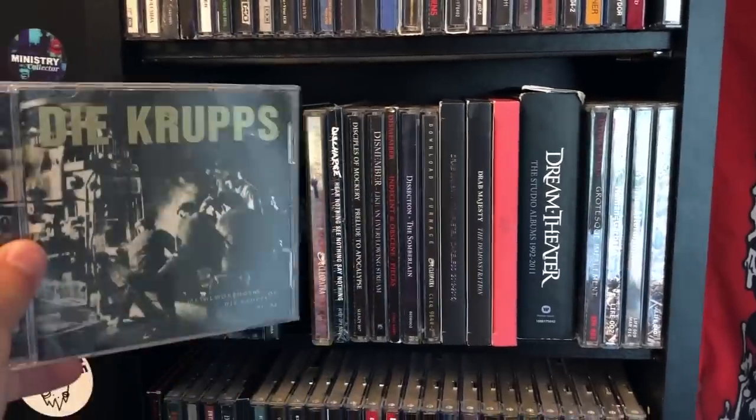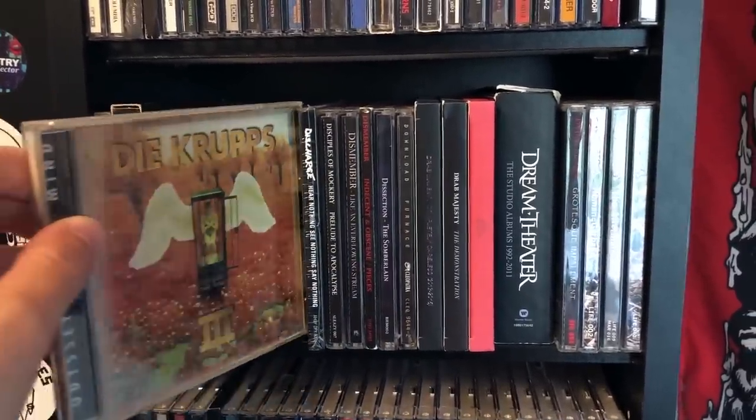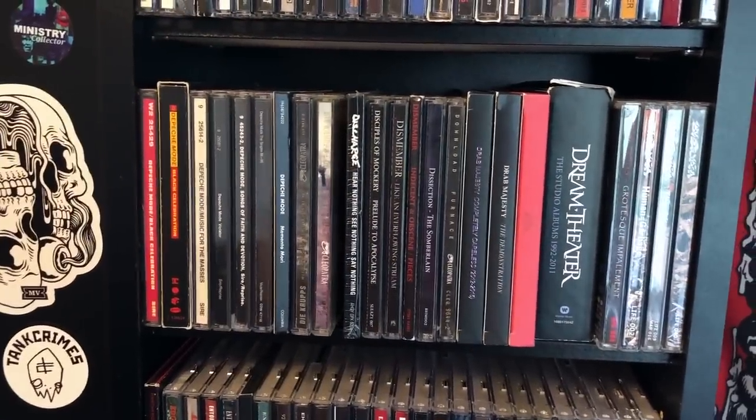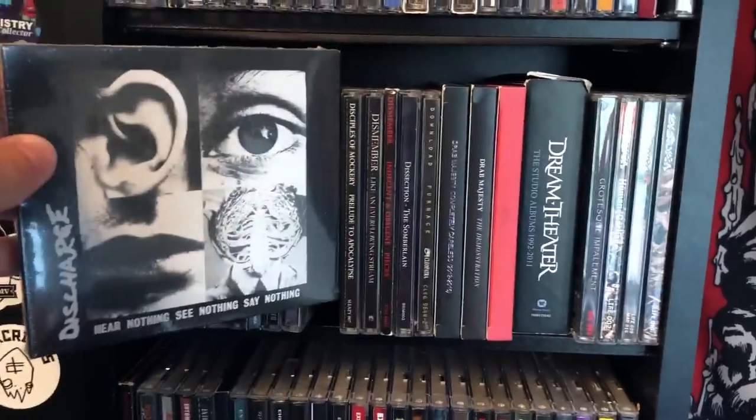We've got two albums by Decrepit — a fan was nice enough to send me these because he found them at a thrift store. He was like, 'Thank you for getting me onto a bunch of bands with your videos.' Discharge, Hear Nothing, See Nothing, Say Nothing — a classic hardcore punk album.